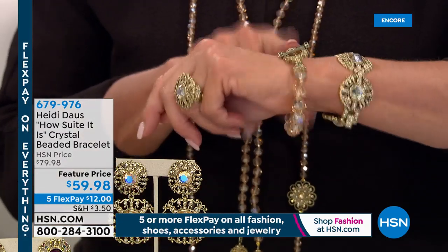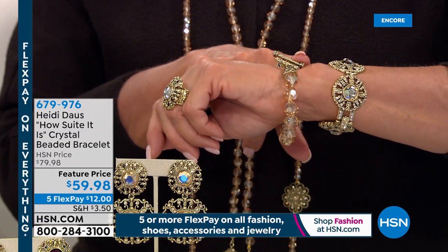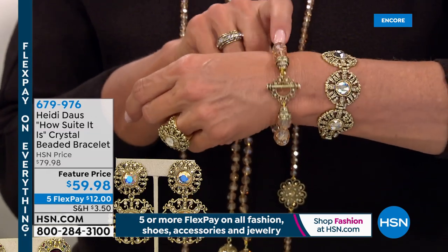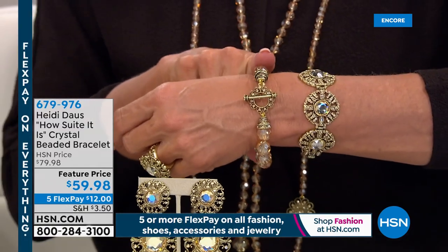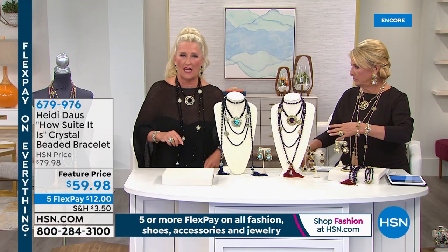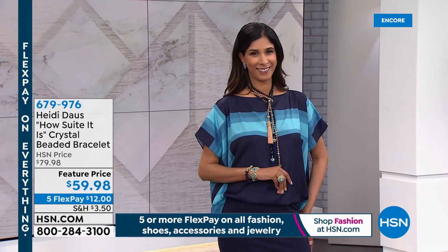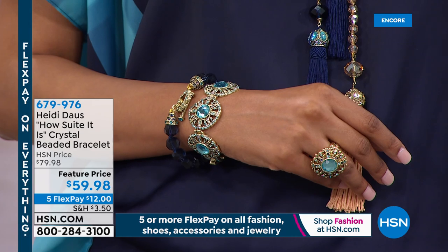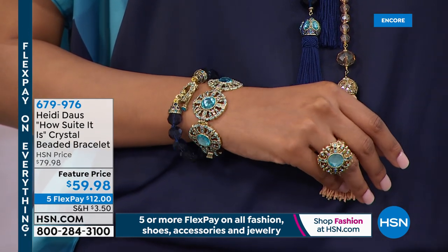The crystal beaded bracelet is $59.98 — that's super crazy good value. You know that beaded toggle bracelet goes great with bangles, but there's a day you just feel like wearing that one crystal beaded bracelet with one of the necklaces and out the door you go. That is easy.